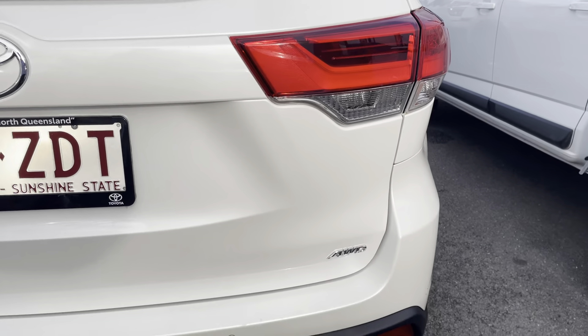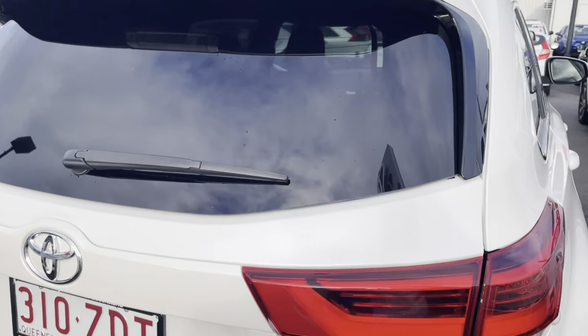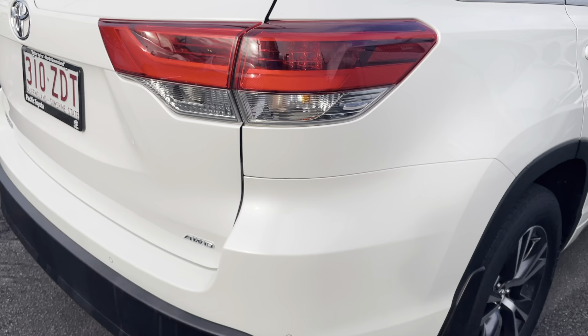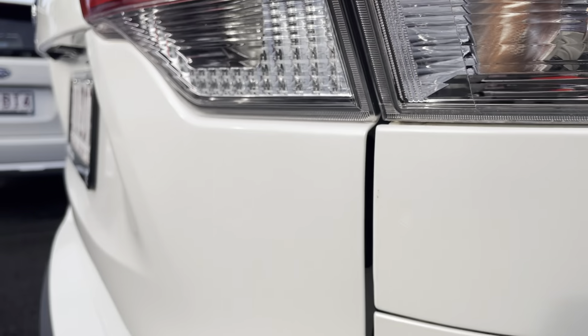Back of the vehicle is in really, really good condition — it's really nice to see. You do just have a tiny, tiny little scratch just there. I'm not sure if you can see it on the film, but it's very, very light.